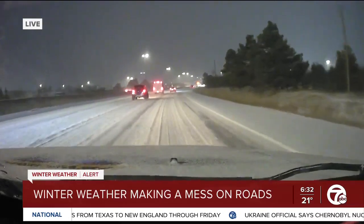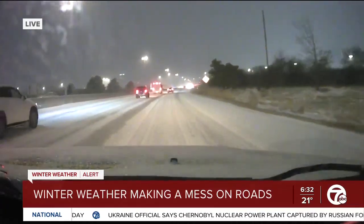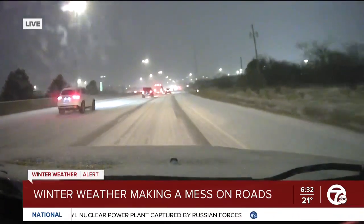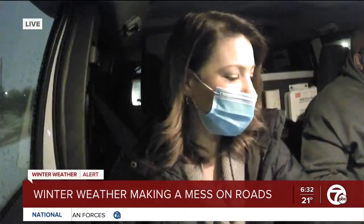There are quite a few accidents out and about on the freeways this morning. Thankfully, we have not seen any where we are driving right now, but that is something to be mindful of. You can see in the distance there are some backups on the eastbound lanes of 696. So certainly, traffic is picking up this morning.